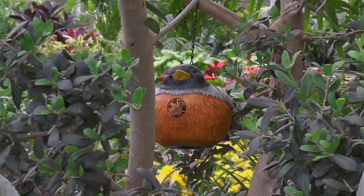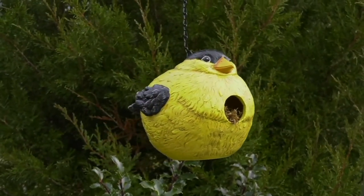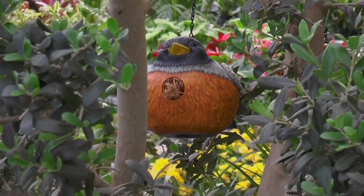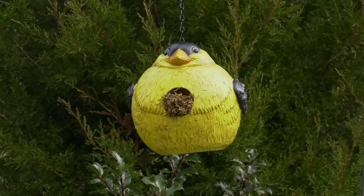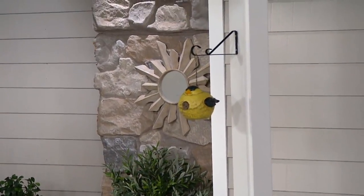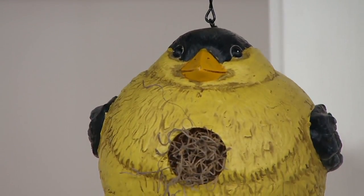The birds are already out — they've been chirping, and you know what that means: it's springtime! Today we have these beautiful bird houses available. Remember, we've got four choices: the robin, the cardinal, the bluebird, and the yellow finch — so adorable. It comes with a nice chain attached, and these are about 10 inches in length, all the way around in circumference, so they have a really substantial look and feel.